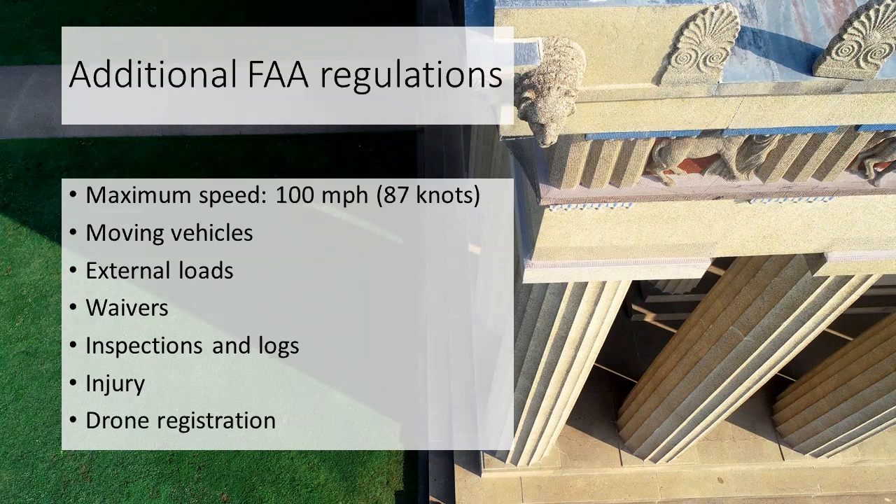That brings us to waivers. You can request waivers for most regulations — for example, if you need to fly at night, you can request one. These requests are done online through a dedicated website. When filing a waiver, you want to identify how you'll make the flight as safe as possible. For instance, you might include multiple visual observers, scout the area during daytime to identify obstacles, or restrict your altitude to well below 400 feet.